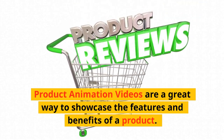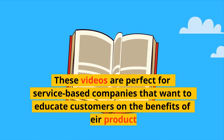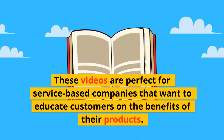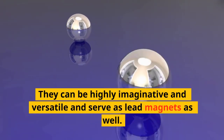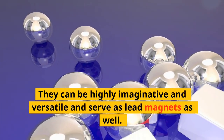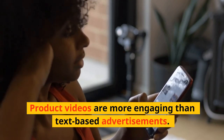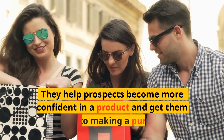Product animation videos are a great way to showcase the features and benefits of a product. These videos are perfect for service-based companies that want to educate customers on the benefits of their products. They can be highly imaginative and versatile, and serve as lead magnets as well.